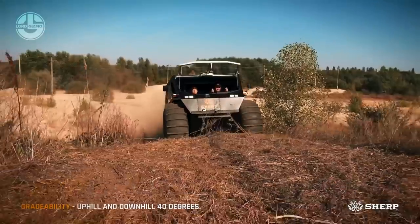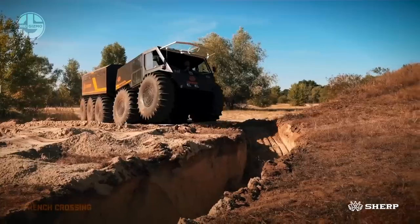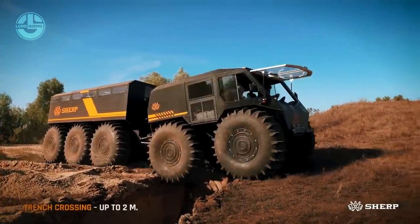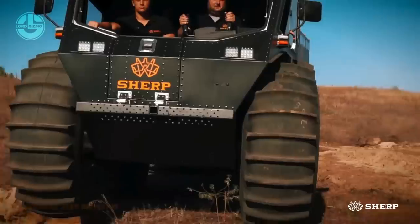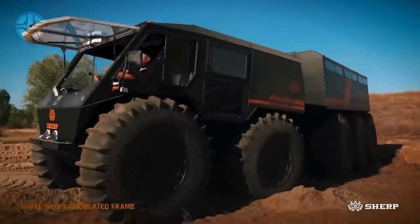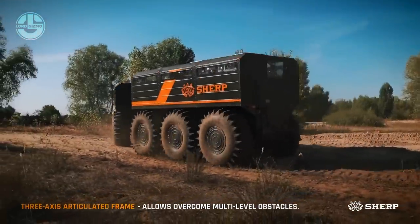A three-axis steering system makes the steering wheel control easy to use. It facilitates the driver's traversal of multi-level obstacles. The head unit lifts and rotates on three axes, allowing it to overcome tough barriers with greater ease. The vehicle also has a unique air circulation system that can inflate or deflate the tires according to different terrains.